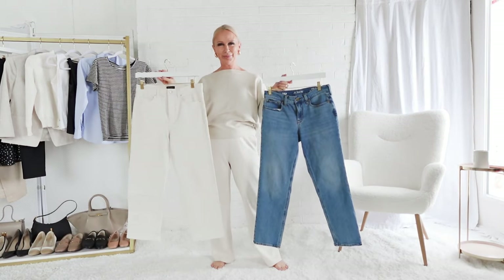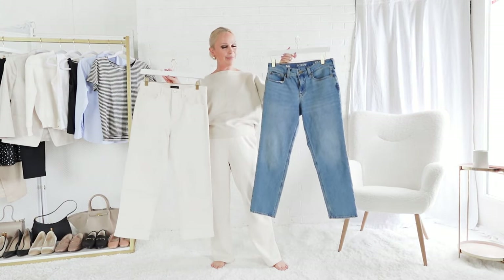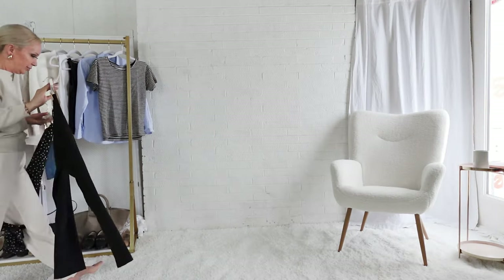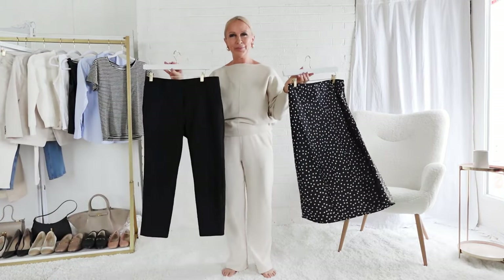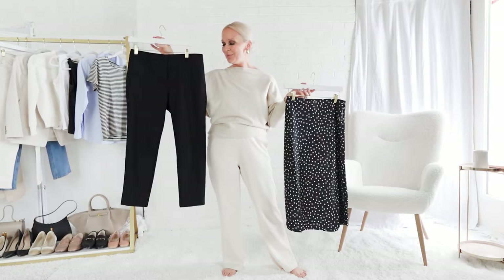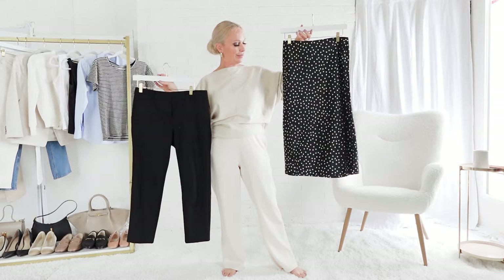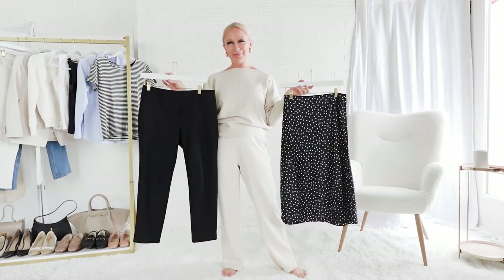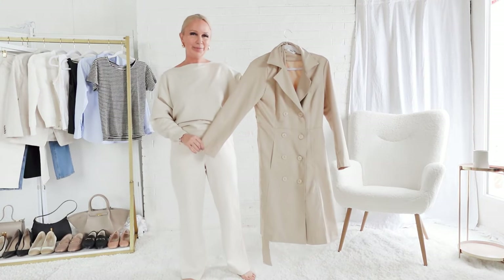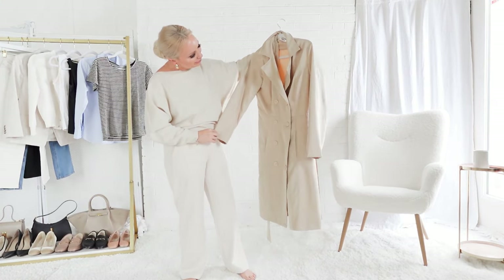For bottoms, I would pack ivory jeans and blue jeans, a pair of black ankle pants, and then this satin slip skirt — I went with a little print on the slip skirt for interest. And of course, no spring wardrobe in Paris is complete without a trench coat.